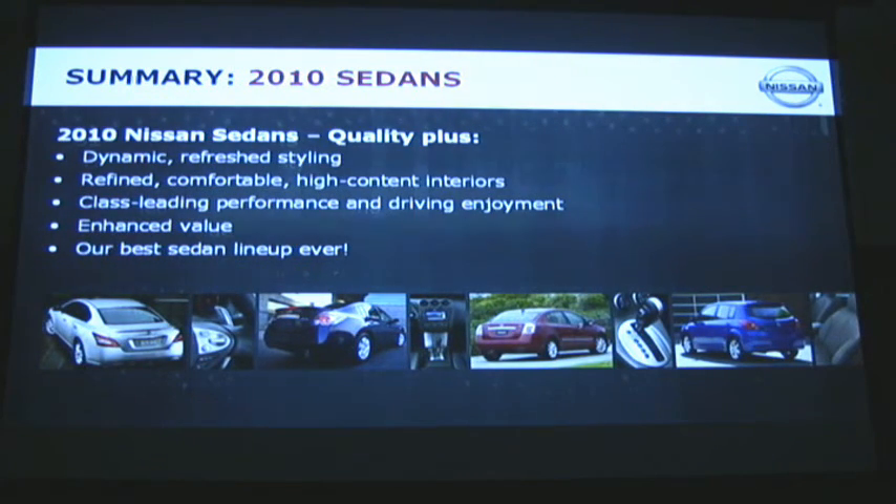So there's our complete sedan lineup for 2010. Lots of enhancements in terms of visual appeal, styling, value to the customer, and the features that we've added, as well as pricing adjustments across the models. Can I answer any more questions for you?